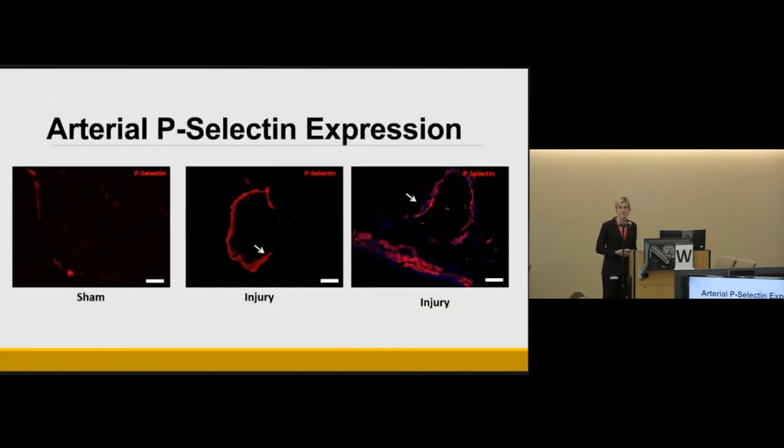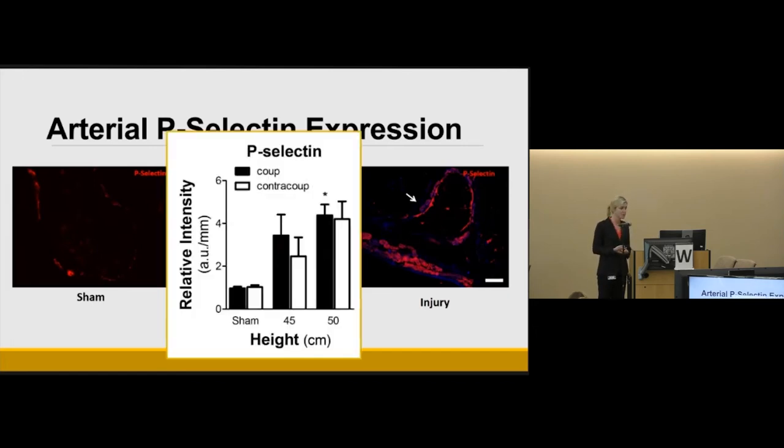To confirm this was a thrombotic rather than purely embolic process, we investigated P-selectin, a vascular activation molecule. When the endothelium is activated, P-selectin translocates to the surface where it can bind platelets and initiate thrombosis. Interestingly, we observed increased P-selectin not only at the intraluminal space, as expected, but also in the vascular smooth muscle — a finding noted in other models of vascular injury. This expression was quantified across 10 vessels on the right and 10 on the left.